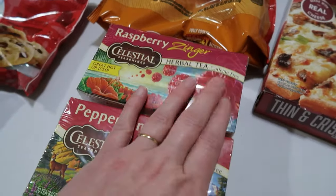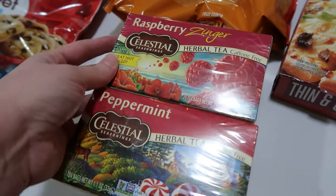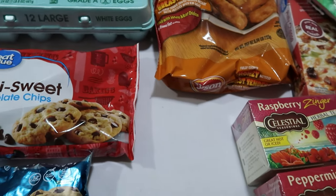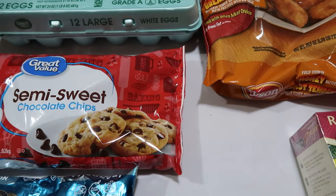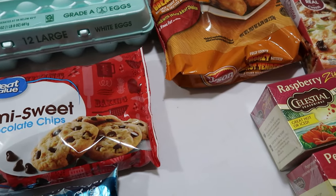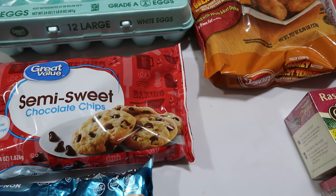We also needed some more tea. There are two types that we usually try to keep in stock: the raspberry zinger and the peppermint. For those two boxes I need to scan my Fetch to see if they still have a coupon on there. I may put in an after-edit note — editing brain me is always smarter than filming brain me — so we'll see if there actually were coupons on Fetch.